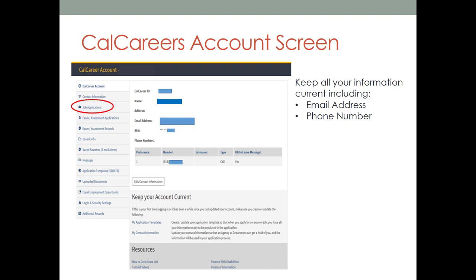Job applications — here you may view current and archived jobs you have applied to. Saved jobs — you can save jobs while you're searching and then go back to this section to apply to the jobs you have saved. Saved searches or email alerts — you may save a search and request the system send you notifications if jobs matching your searches become available. Messages — you may receive messages from state departments when a job becomes available in a classification that you have received eligibility for. You may receive an email in your personal email account notifying you that you have a message, but you will still need to log in and click on messages to view them.